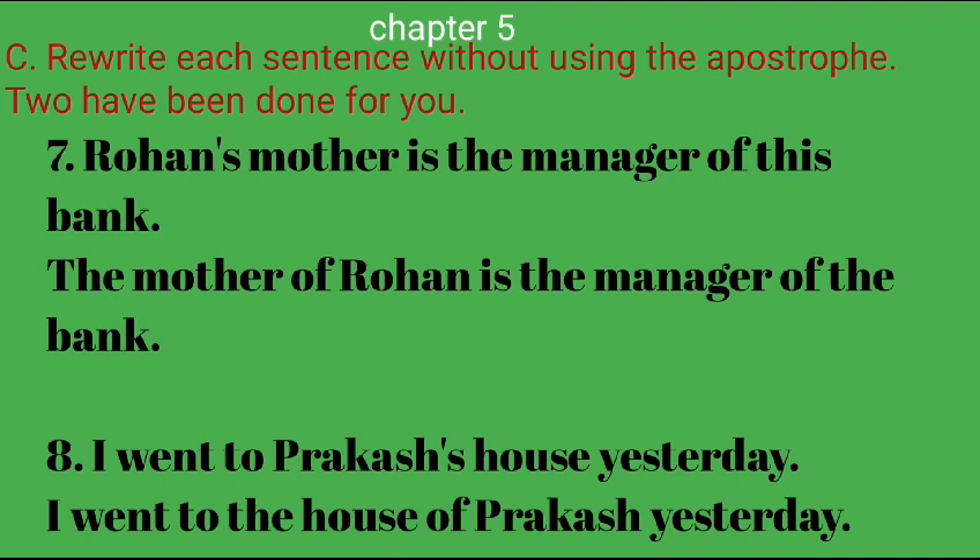7. Rowan's mother is the manager of this bank. — The mother of Rowan is the manager of the bank. 8. I went to Prakash's house yesterday. — I went to the house of Prakash yesterday.